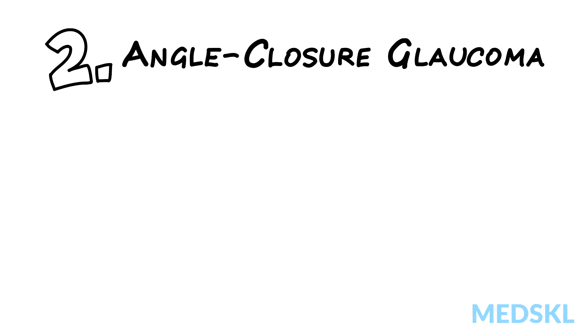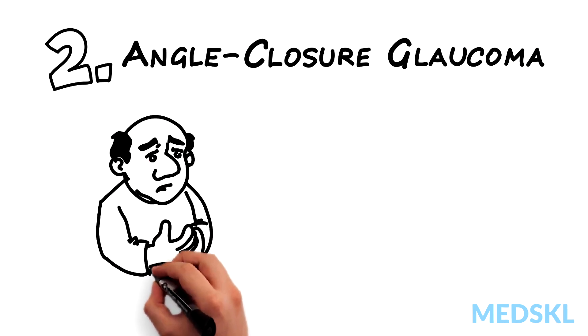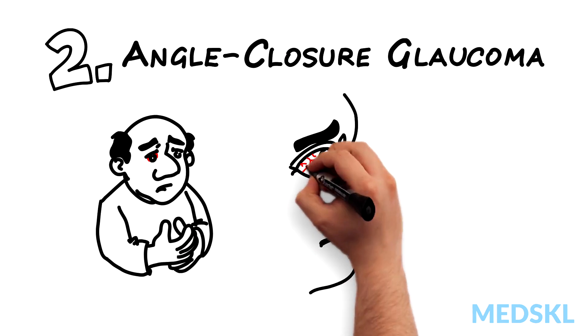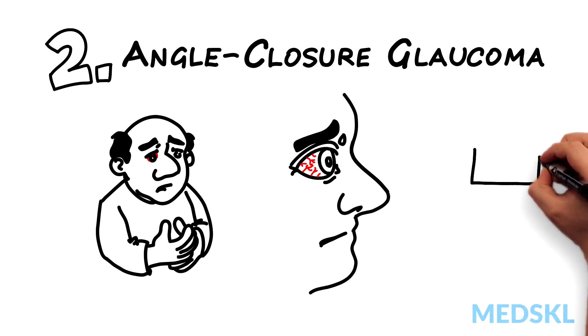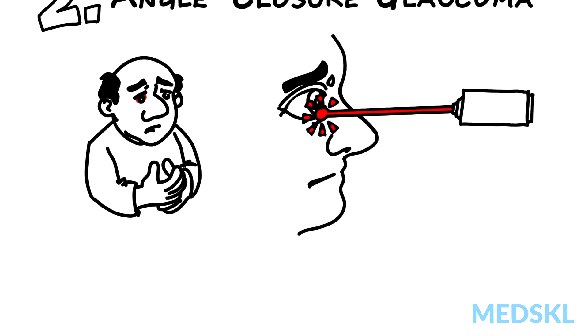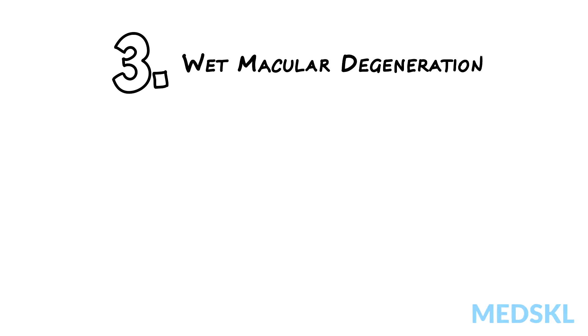Number two: angle closure glaucoma. Think about this if your patient has painful loss of vision with a red eye, brow ache, nausea, or vomiting. The eye pressure will be very high — in the 40s, 50s, or even 60 millimeters of mercury. Refer immediately for emergent laser treatment to the iris to prevent blindness.